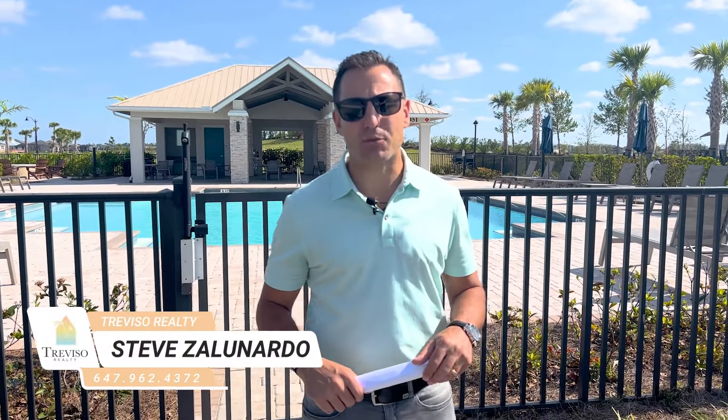Hey, it's Steve Zanardo here, back at Babcock Ranch. We're in Pulte Edgewater, one of the communities located in Babcock.